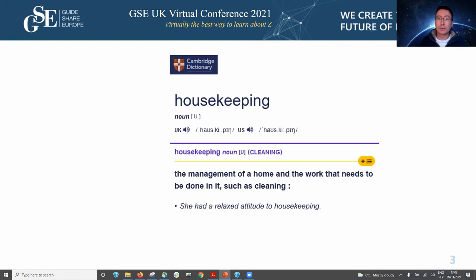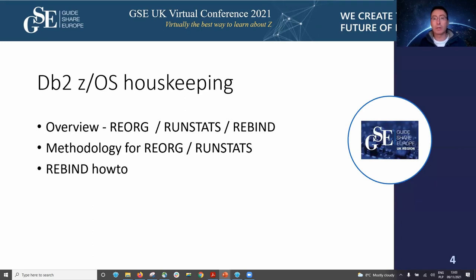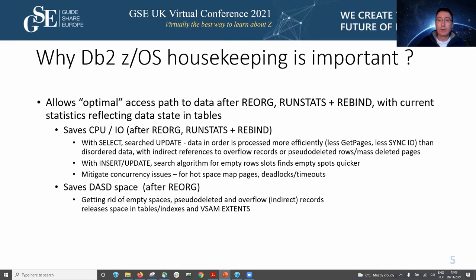This quote is coming from the Cambridge dictionary: 'She has a relaxed attitude to housekeeping.' We often see this at DB2 sites. By DB2 ZOS housekeeping we normally mean reorg, RunStats, rebind, and free of the packages. I will start with some overview, then move to the methodology of reorg and RunStats together, as they are very tightly coupled, and then I will discuss rebind-bind strategy.